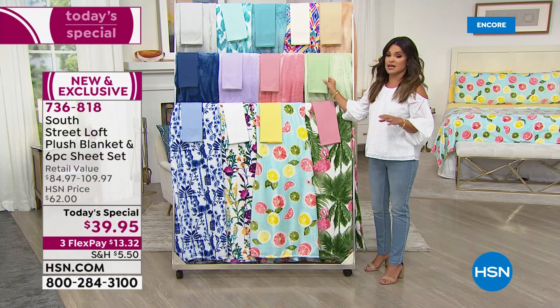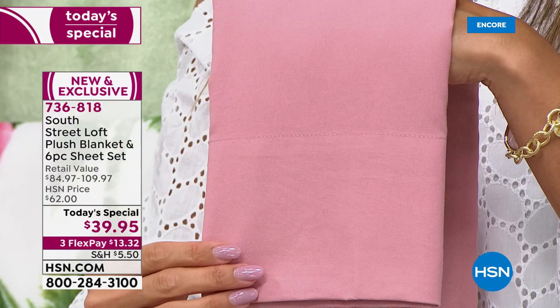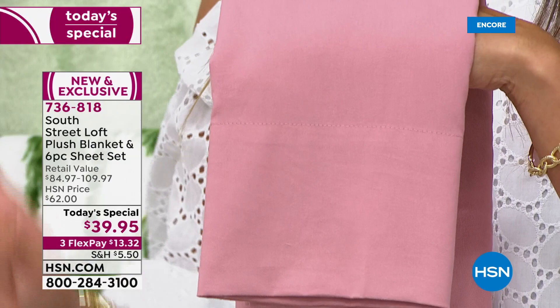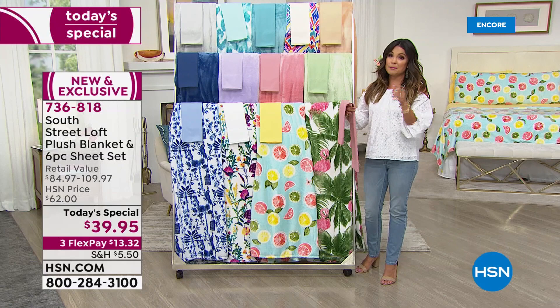The brushed microfiber sheet set legitimately feels rose petal soft. These are already top sellers and huge customer picks, so feel free to read reviews on the set. We've never paired it with the blanket, especially not at this value. Our HSN price is $62 on this when the Today Special ends.